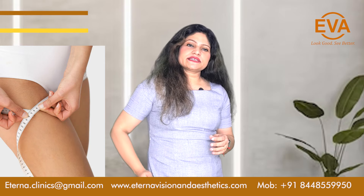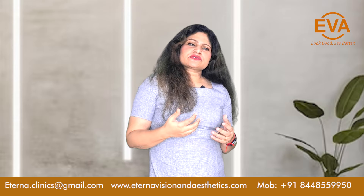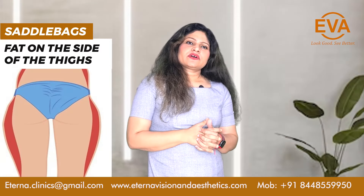The fat which is deposited is mostly in the outer thighs and the inner thighs, and it creates a saddlebag appearance on the sides.